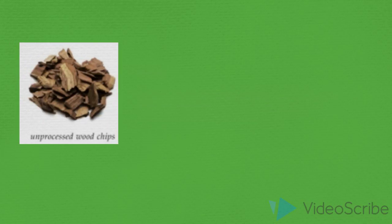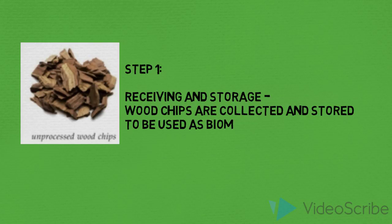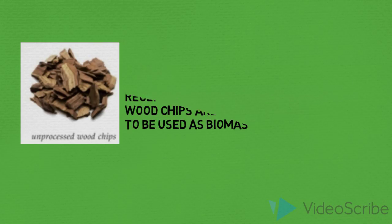Step 1: Collection of woodchips to be processed for fuel usage. This is similar to other biomass systems. Step 2: The woodchips are then dried to lower the moisture content.